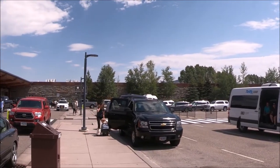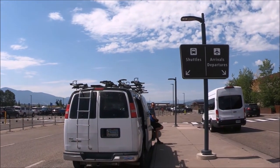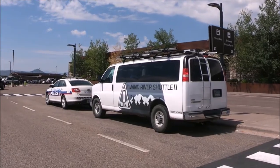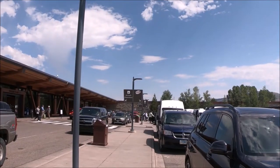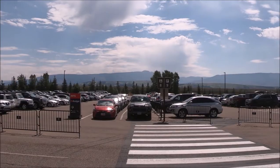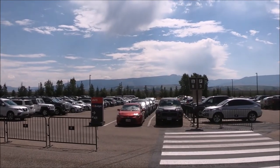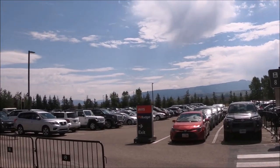At the very south end of the ground transportation island is the pickup area for shuttles. Various hotels in the area offer complimentary shuttle service to and from the airport — check with your hotel for details or reservations. There are also a plethora of companies offering executive or limousine services from Jackson Hole Airport. Check the Jackson Hole Airport website under transportation for names, numbers, and websites.